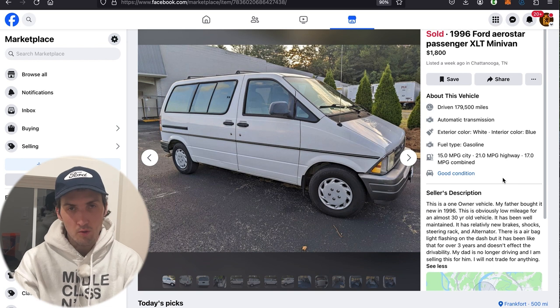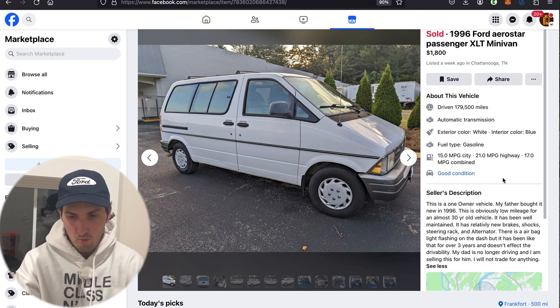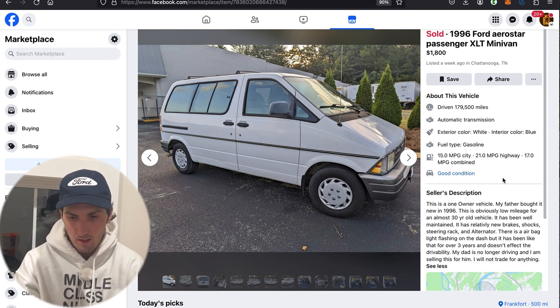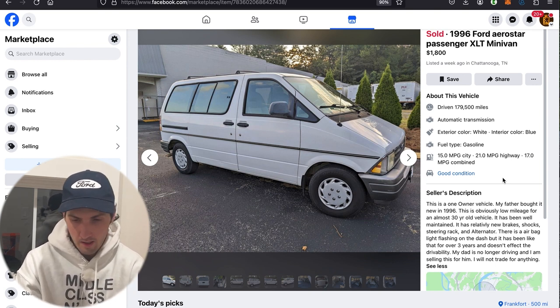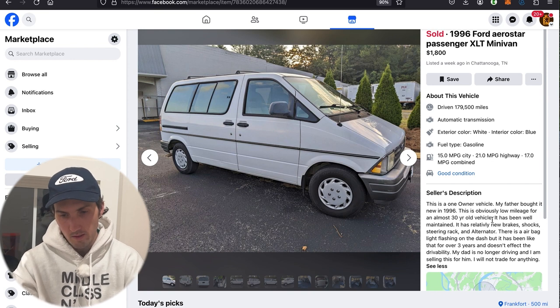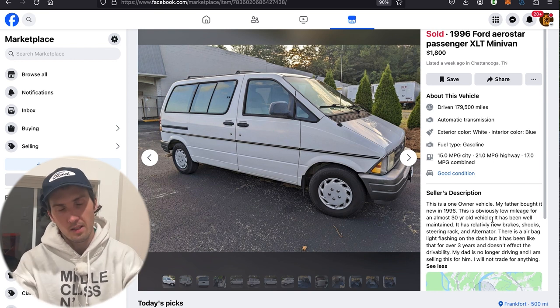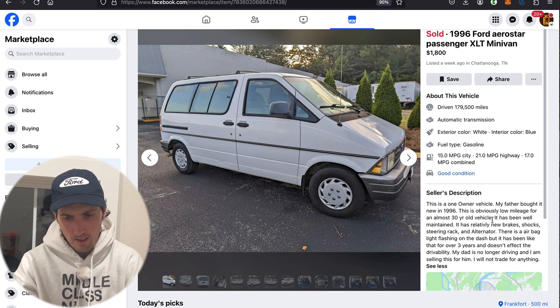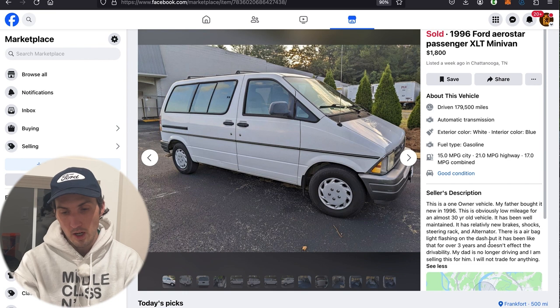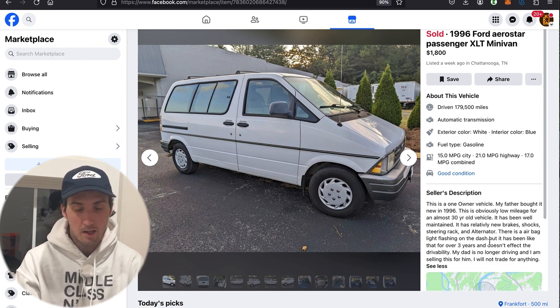The seller's description: this is a one-owner vehicle — my father bought it new in 1996. It's obviously low mileage for an almost 30-year-old vehicle. It has been well maintained with relatively new brakes, shocks, steering rack, and alternator. There is an airbag light flashing on the dash, but it has been like that for over three years and doesn't affect drivability. My own 1993 Ford Aerostar Sport also has a blinking airbag light — mine chimes five times, and if anyone knows what that means, please list it in the comments.